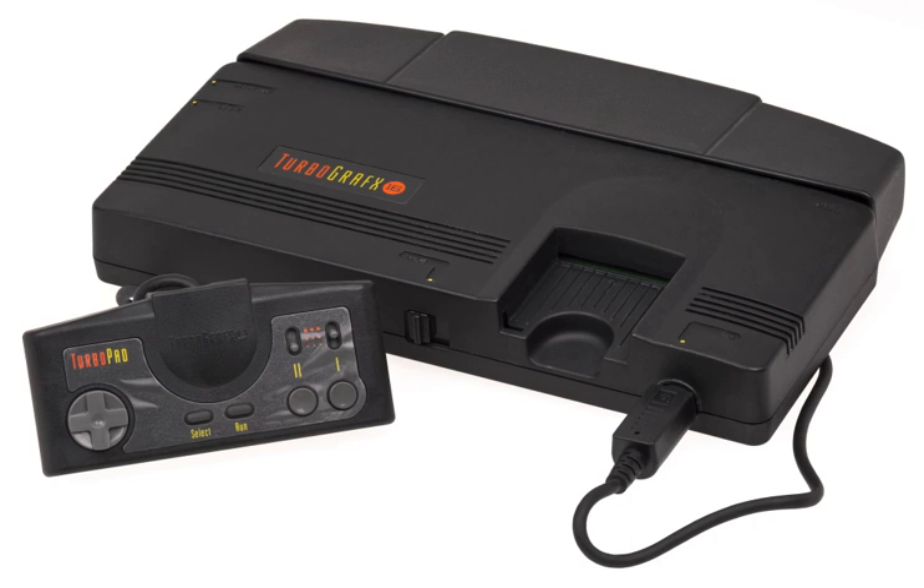Due to the extremely limited PAL release after NEC decided to cancel a full release, there were no PAL HuCards made. The European TurboGrafx therefore played the NTSC American and Japanese titles converted to PAL 50Hz format.